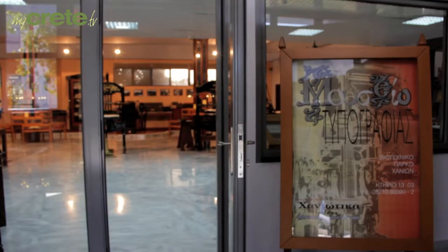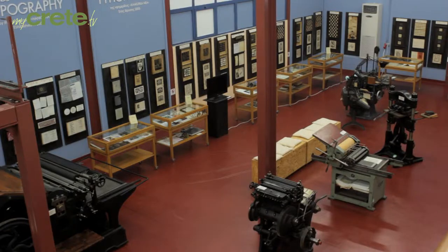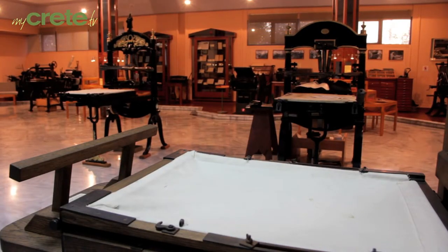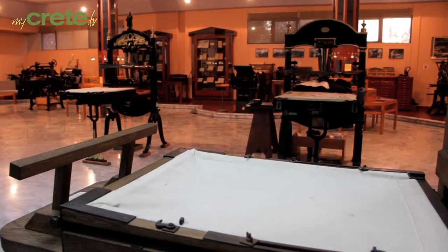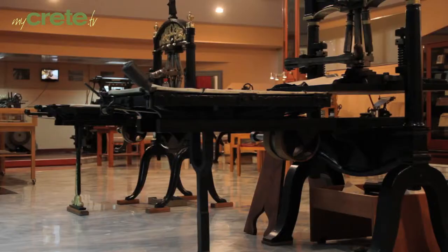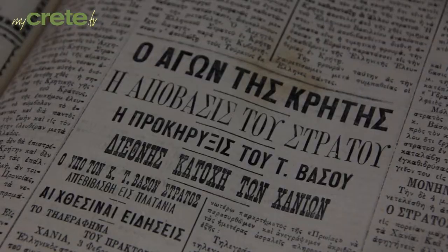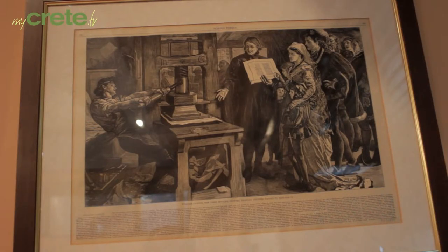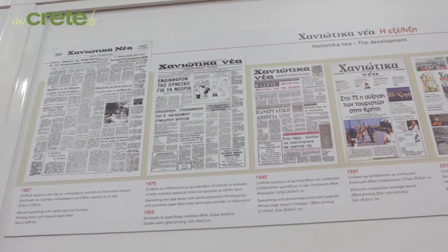Greek museums are not all about ancient statues and coins. There are plenty of museums dealing with more recent attainments as well, and one of these is the Typography Museum in the town of Chania. The exhibit contains typesetting benches where the typesetter would compose the text of a newspaper using cast-iron type dating from Gutenberg time in the 15th century to the beginning of the 20th century.